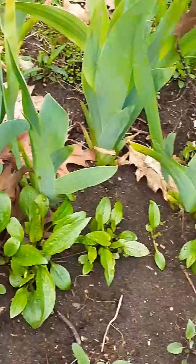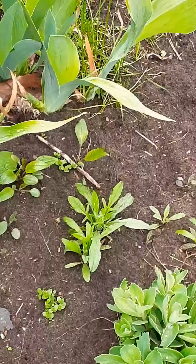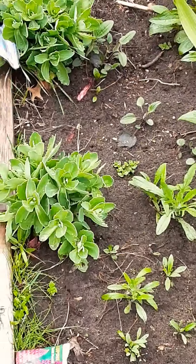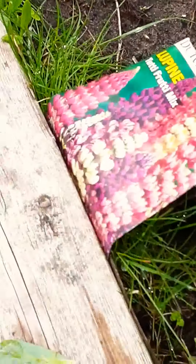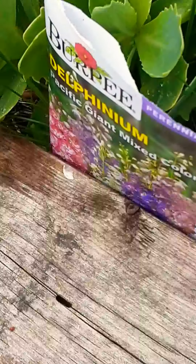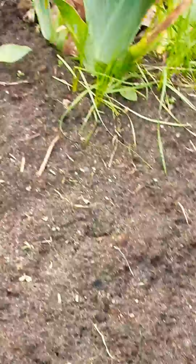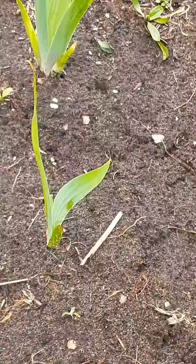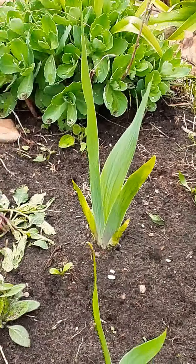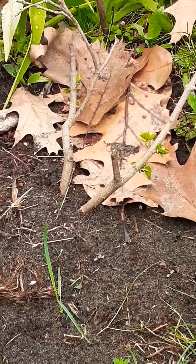Dianthus. I forgot the name of this one — it's from the neighbor and I separated it. This is the Alaskan daisy and the daisy Becky, and all the sedum and wildflowers. Bearded iris. Herbaceous plants and the roses.